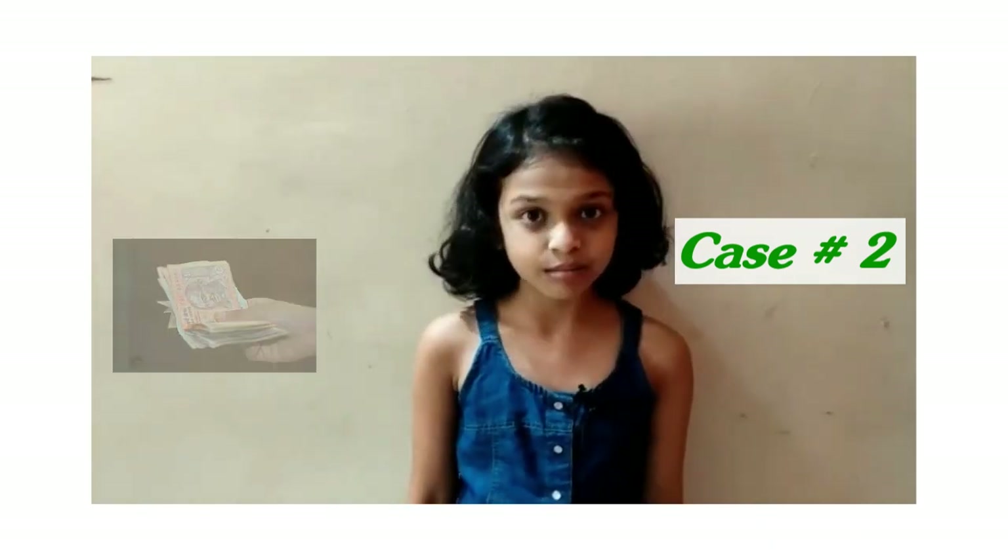Case 2: My dad says, "Anika, take your purse. Go to the bakery while locking the door, or ask the baker for a packet of brown bread. Pay him and come home."